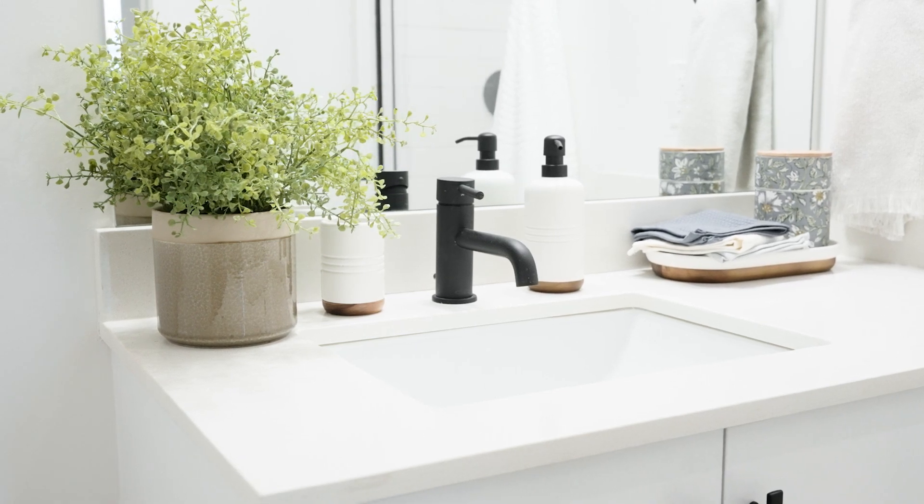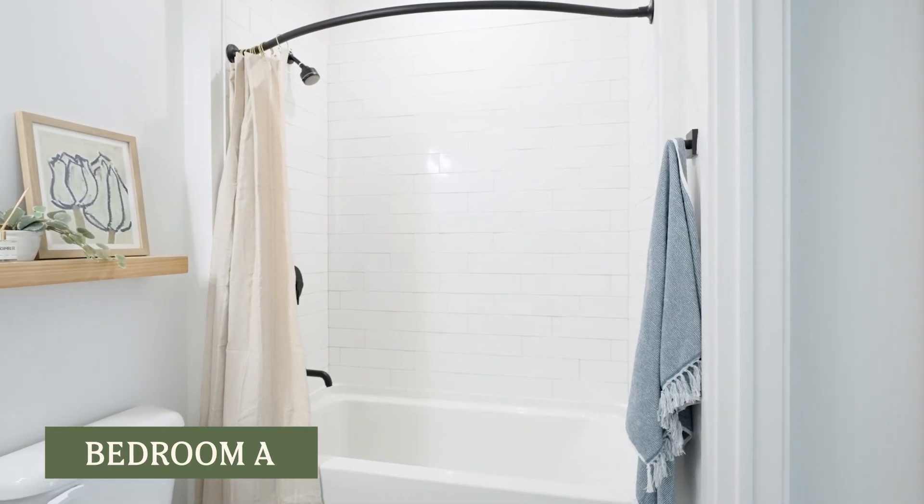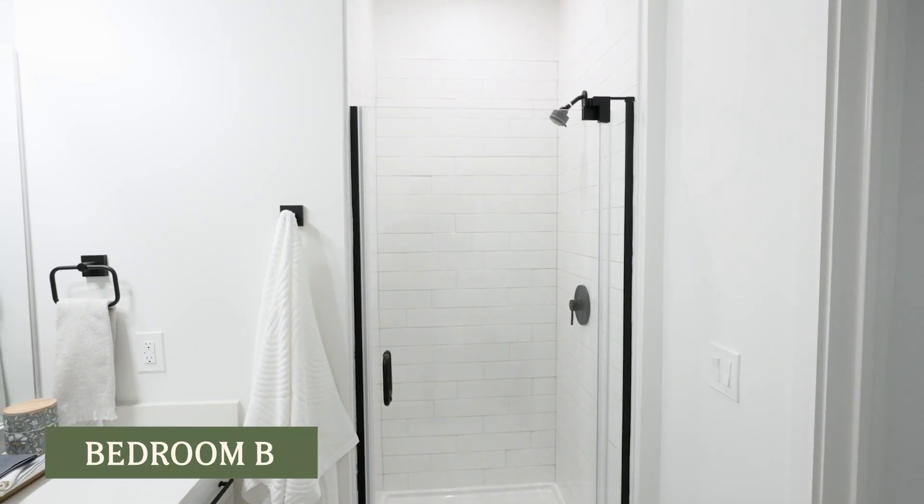Plus, each bedroom has a keyed lock on the bedroom door. The bathrooms are also where you'll see a key difference between the rooms. Bedroom A has a shower tub combo, while bedroom B has a stand-up shower with a glass door.